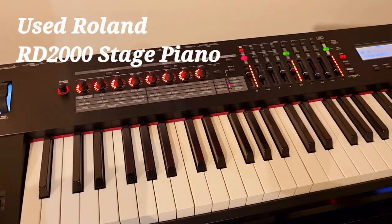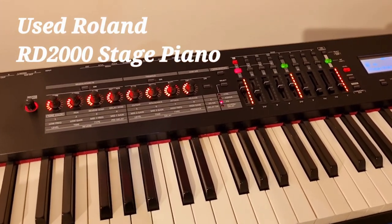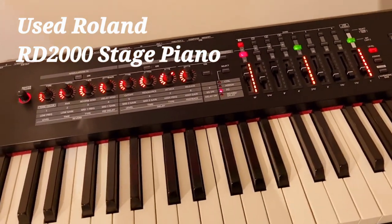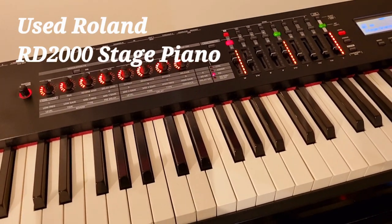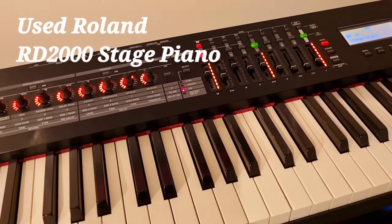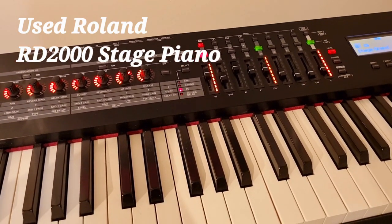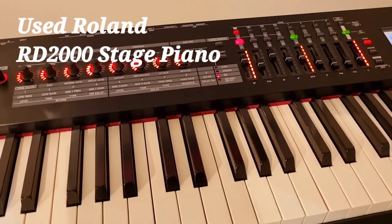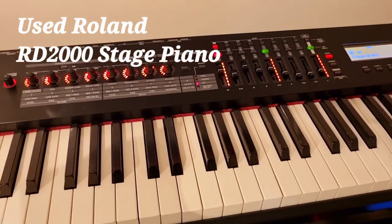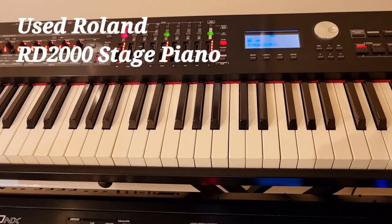This is the top-of-the-line RD. In terms of sound, there are two separate sound engines: the Supernatural and the V Piano engines. The V Piano is more towards modelling while Supernatural is more sampled. You can tweak and customise everything, and there are 1100 different tones which can be expanded using the Axial online library.